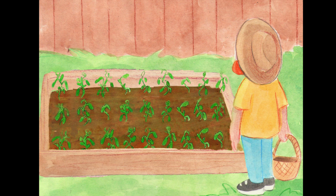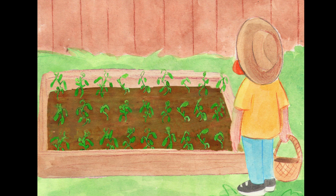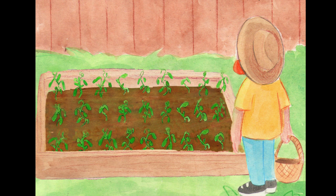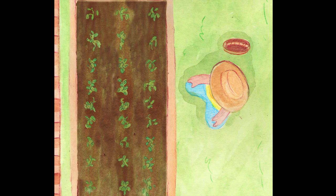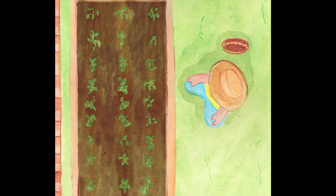That afternoon, she went outside to pick some of her peas. The plants had grown so very tall since they were tiny seeds. She could see all of the peas were planted into rows. She wondered how many plants in all that she had tried to grow. She saw that each row had nine plants growing tall — there were three rows of nine, but how could she count them all?